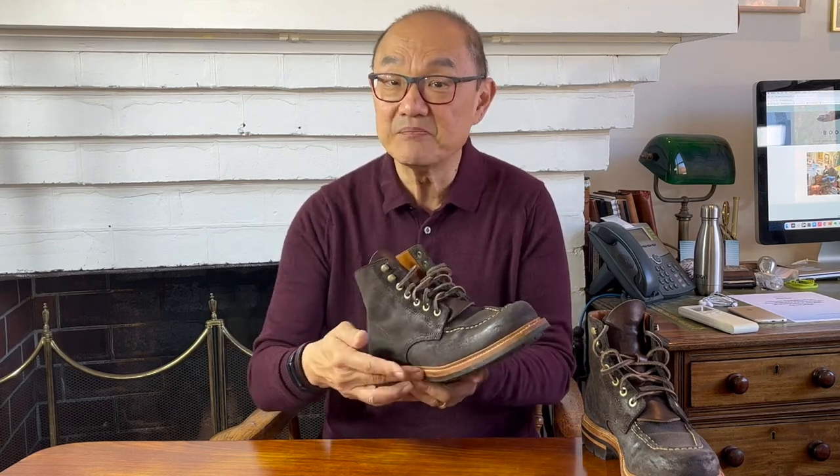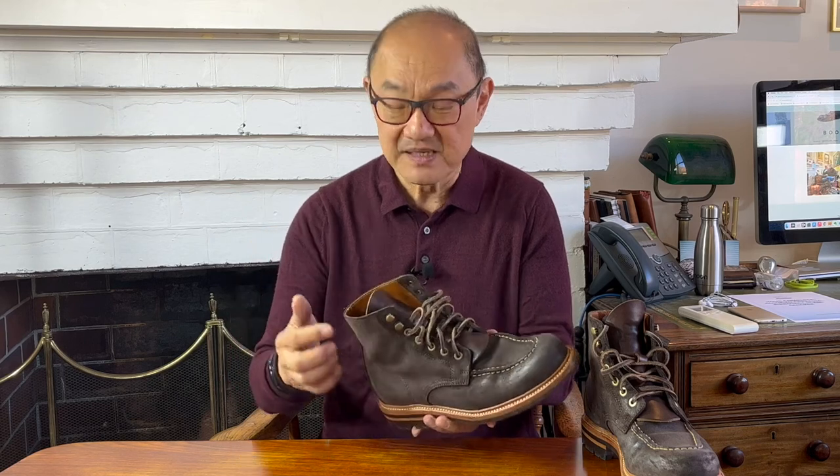Grant Stone builds on this quality method by continuing to use veg-tanned insoles and midsoles and cork fillers, leather heel counters and leather toe puffs — all natural, breathable, moldable materials that help the boot shape to your feet with time and wear, meaning comfort levels get better and better with wear.